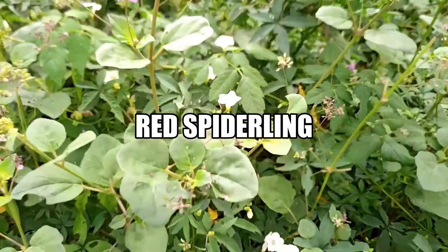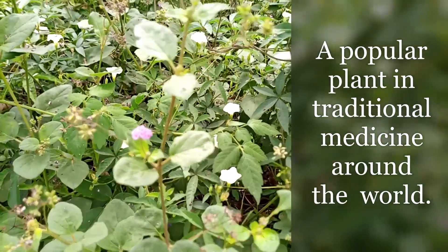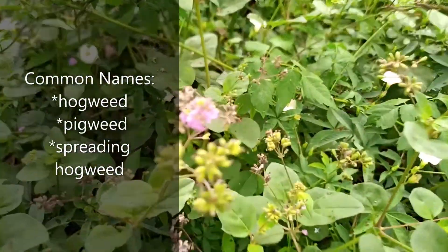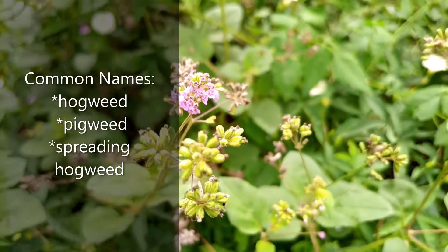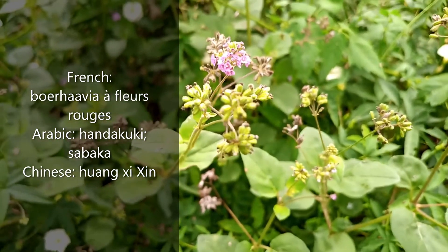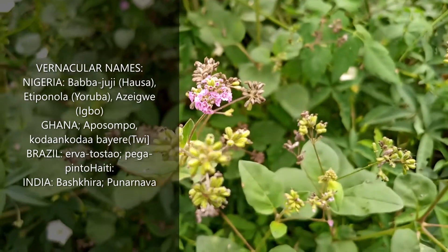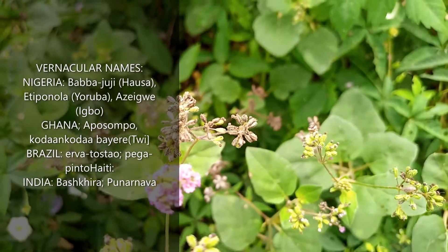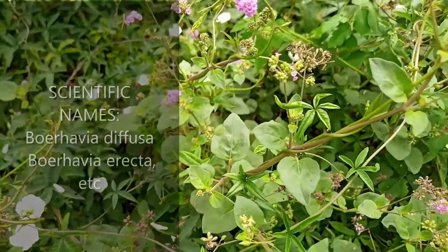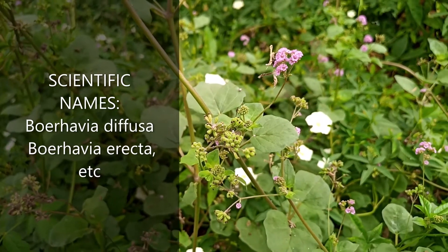Red spider is what you're going to consider a proper plant in traditional medicine around the world. Common names include hogweed, pigweed, spreading hogweed, and other names. It has French, Arabic, and Chinese names on the screen for your consumption. Vernacular names include babadji in Nigeria (Hausa), aposompo in Ghana (Twi), and palnava in India, which we are going to use throughout. Scientific names include Boerhavia diffusa and Boerhavia erecta, among others.